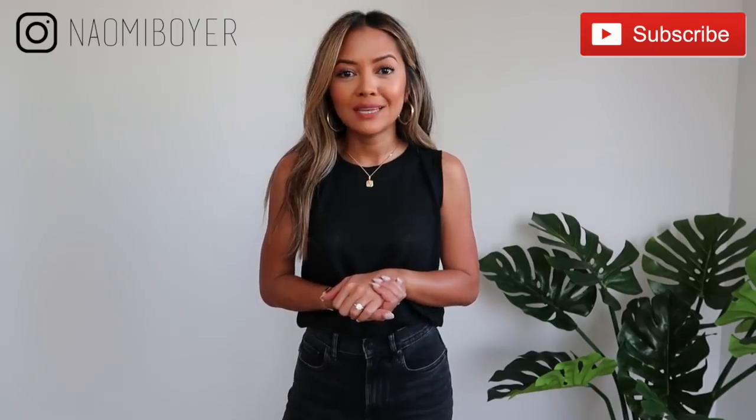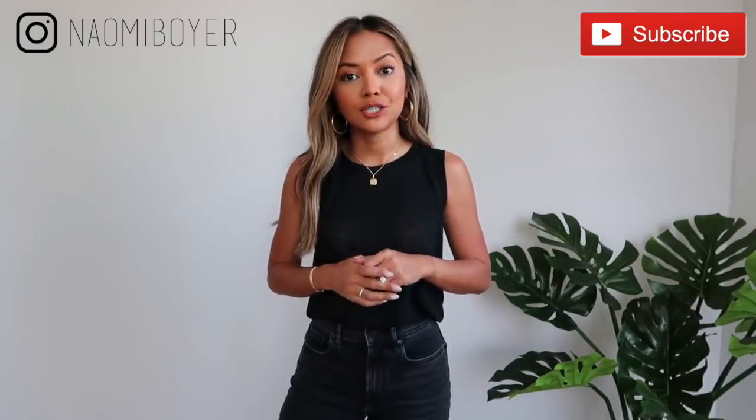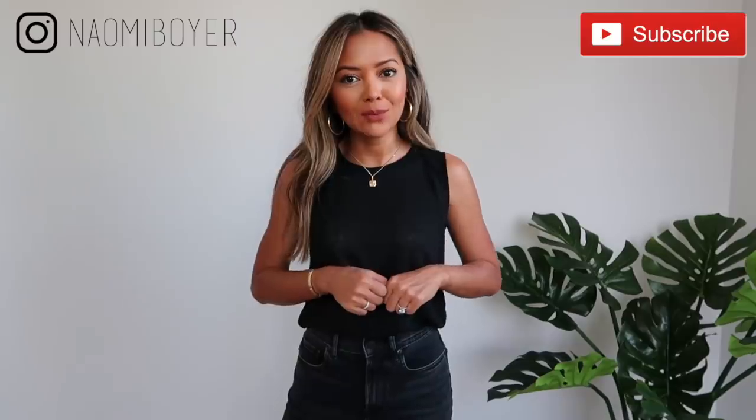That's pretty much it! Thank you so much for watching and spending your time with me. I hope you liked this basics video and found it useful. If you did, comment below and give me a thumbs up. Thank you to Everlane for partnering with me — everything I talked about will be linked in the description box below. Don't forget to subscribe and follow me on Instagram at Naomi Boyer. Thank you for watching — I'll see you in my next video!